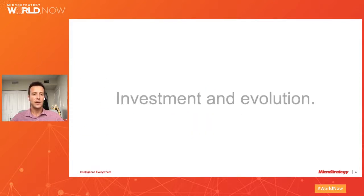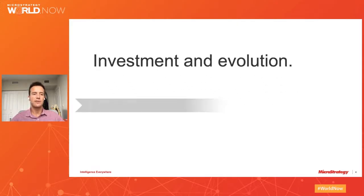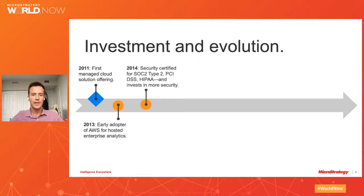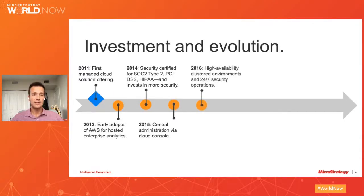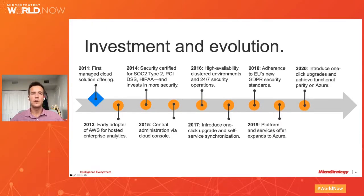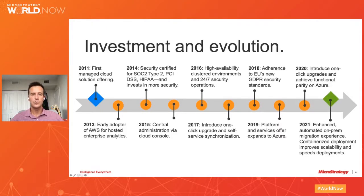I actually have one customer which has been with us all this time and has enjoyed the investment and evolution that we have put into our platform. They became a MicroStrategy customer in our first cloud back in 2011 when we had our private cloud hosting solution, and then by 2013 they moved with us when we started to host our cloud on AWS.